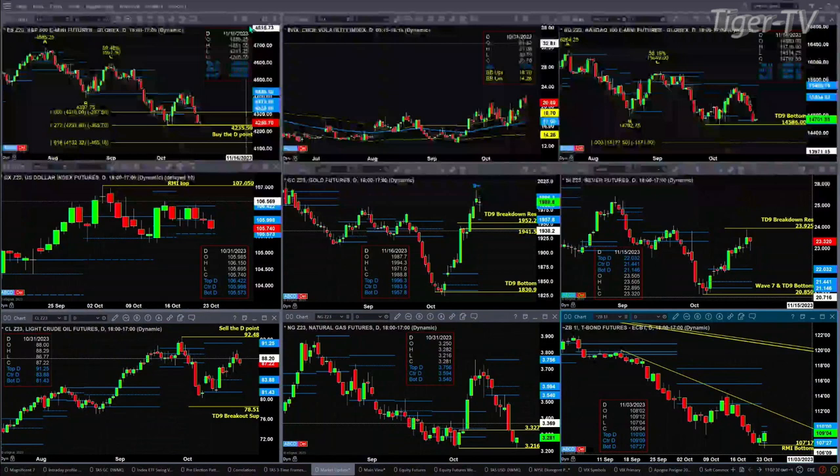The 30-year Treasury on Friday generated a momentum indicator bottom. Right now today it's attempting to form a new profile. Price is trading in that resistance zone — that's between $109.09 and $110.00 even.